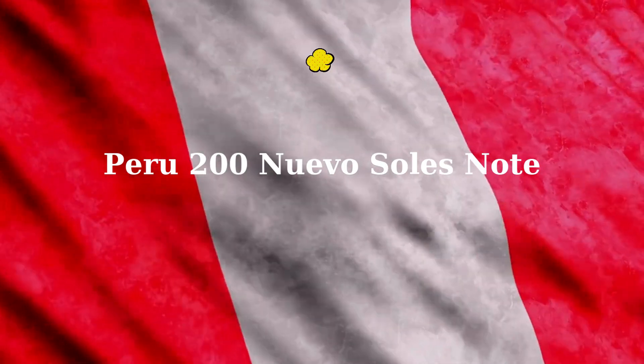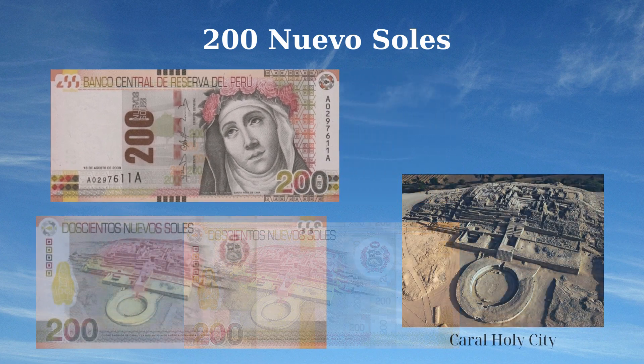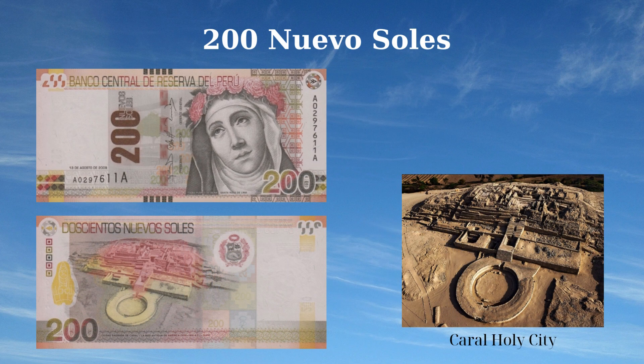The 2011 issue of the 200 nuevos soles note from Peru features prominent cultural and historical elements. The front displays a portrait of Isabel Flores de Oliva, also known as Saint Rose of Lima, at the right. To the left is a shade of the Deseo well; the issuer's name is at the top with the face value in numbers and letters. Additionally, a stylized rose is located at the top right, with partial numbers 200 on the top left in exact registry to the back side. The reverse side features the Caral Holy City, located in the Supe Valley, one of the oldest urban centers in the Americas. The design is completed with the coat of arms at the top and a stylized image of a nun on the left.